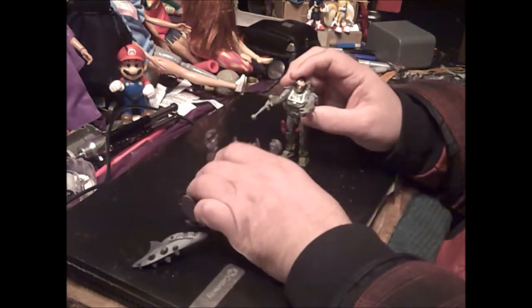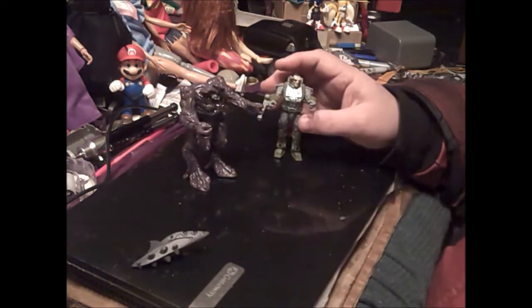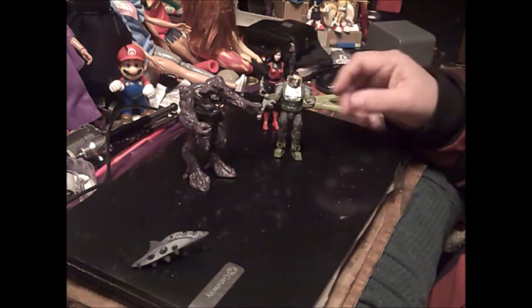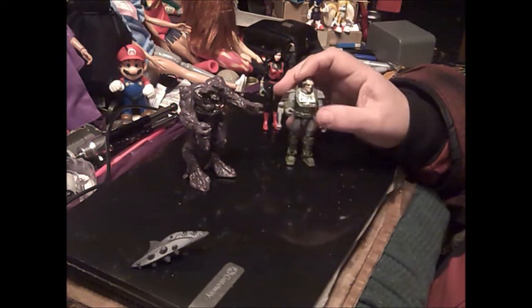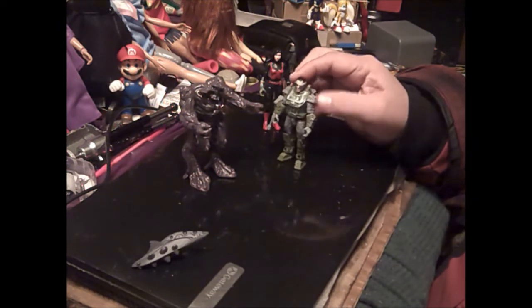Since they're a dollar, you could actually army build a whole bunch of these guys. You could probably put some joints in some of these characters and repaint some of them to look like Space Marines, actually — either from Aliens or from Warhammer even.